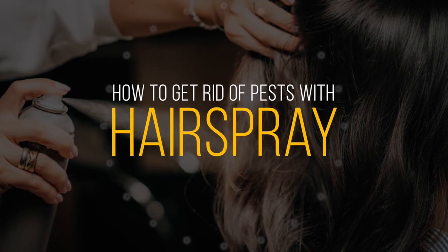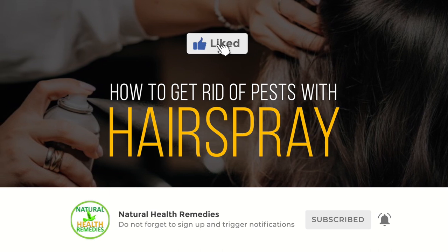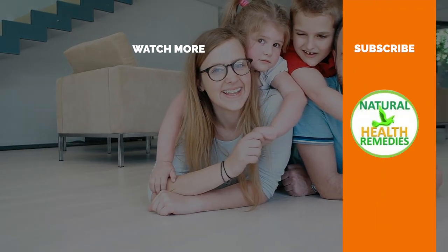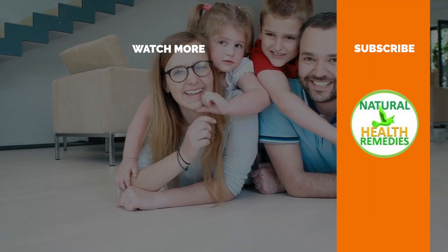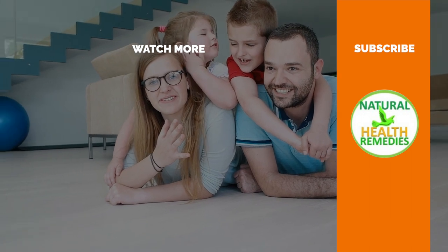I hope you have enjoyed this video. If you have, please subscribe to Natural Health Remedies and don't forget to give this video the thumbs up. And I'm sure you're going to enjoy this next video on How To Get Rid Of Pests Using Onions. Thanks for watching and bye for now.